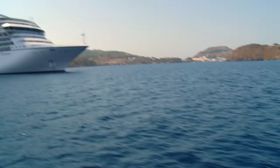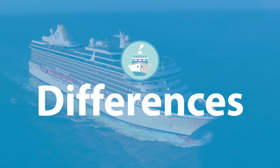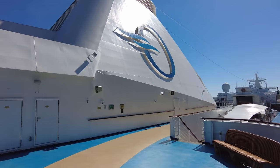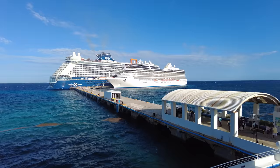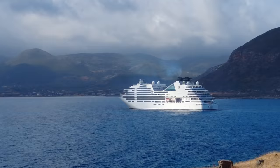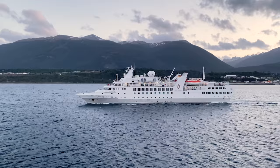Who exactly do Oceania compete with? They're in the smaller ship category and what I think of as a luxury area. This category falls in pricing at least between the larger ship premium lines — things like Holland America, Princess, Celebrity, Virgin, Cunard — and then on the other side, ultra-luxury, all-suite lines like Seabourn, Silversea, and Regent Seven Seas Cruises.